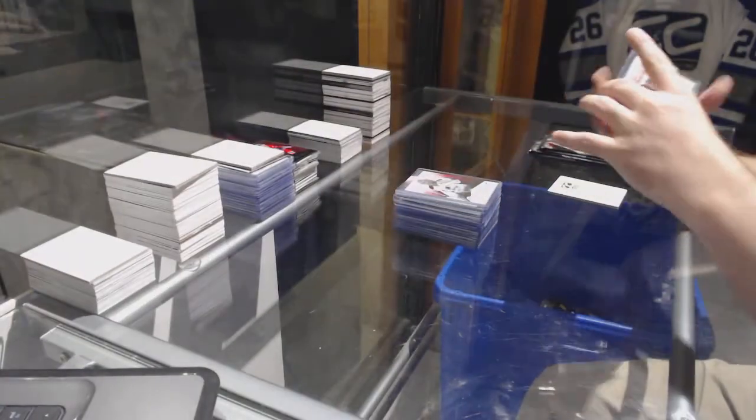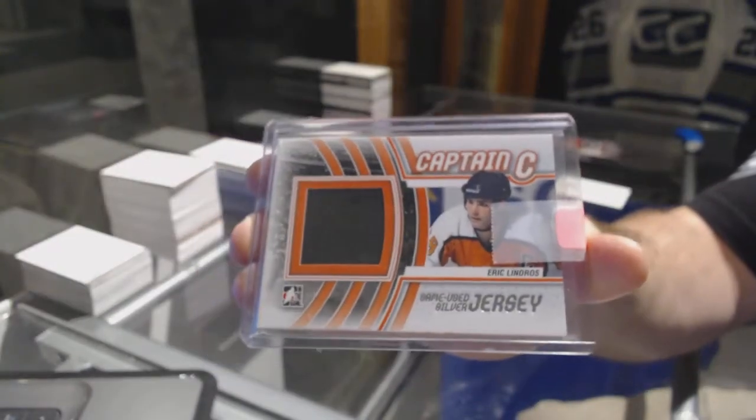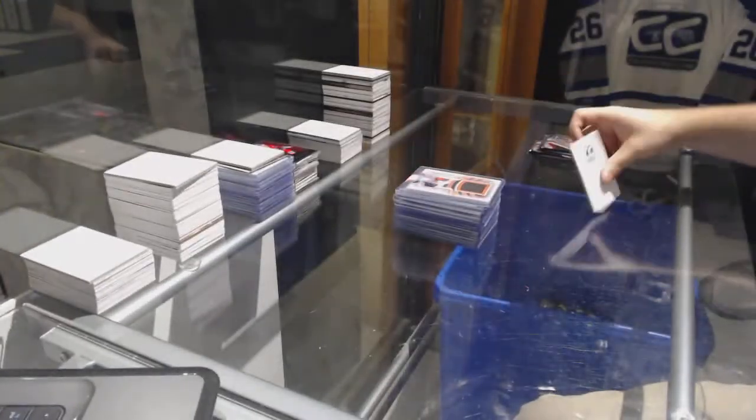And a Captain C GameU Silver jersey — Eric Lindros for the Flyers. In the box, Artifacts 14-15.